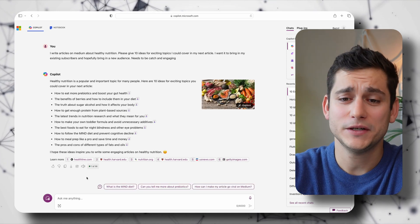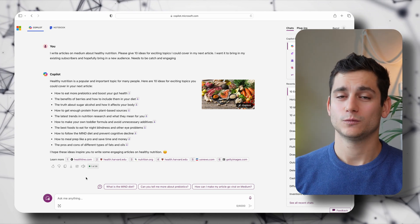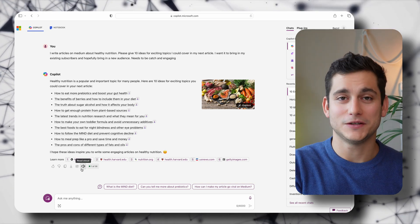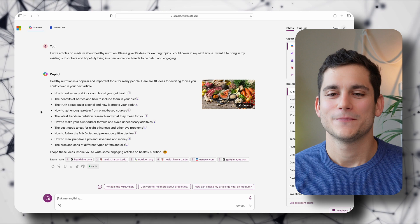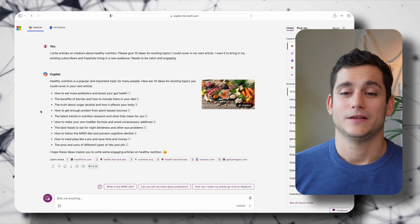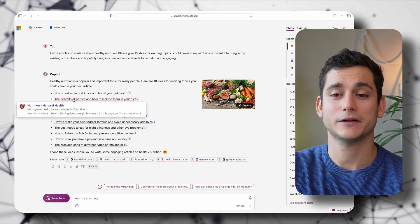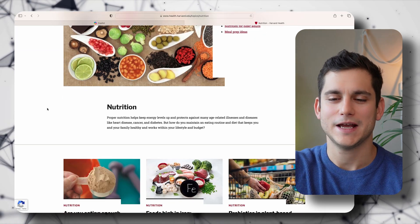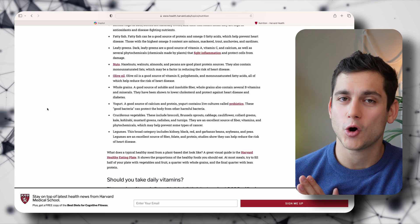One really cool thing about using Copilot — which uses GPT-4, the paid version of ChatGPT, but for free — is that it's connected to the internet. All those little links you see, and the buttons at the bottom, are links to actual articles. For my berries topic, clicking one takes me to a Harvard article about nutrition that mentions berries, which is very helpful.